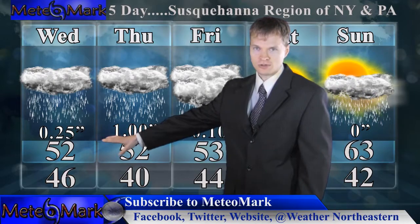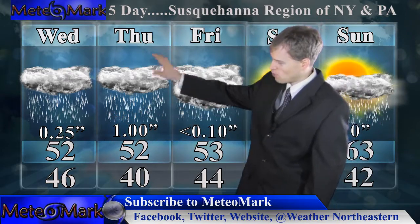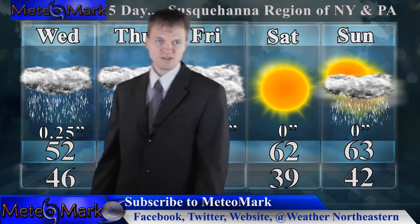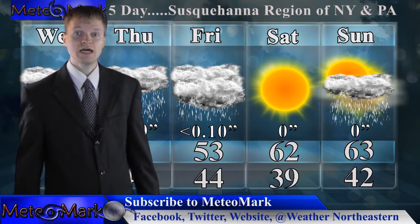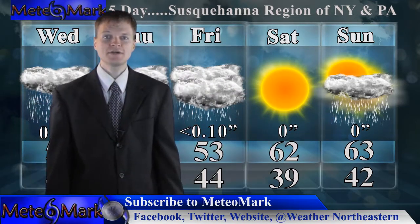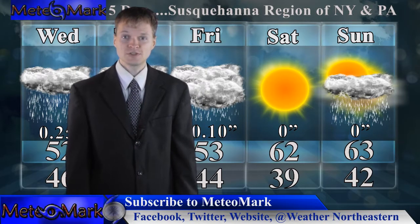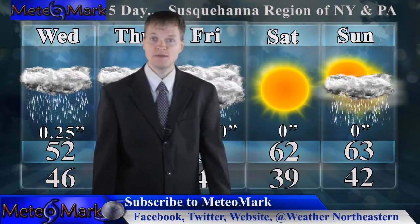We're looking at low to mid 50s, but the rainfall Wednesday into Thursday — Thursday being the worst day with up to an inch of rainfall expected. Friday we start to push the system out a little bit, we're going to be left with some clouds and fog, but just in time for the weekend, Saturday and Sunday, you'll be getting overnight lows down towards 40.